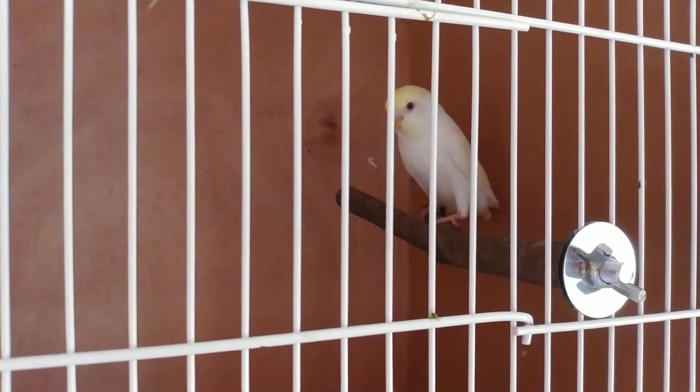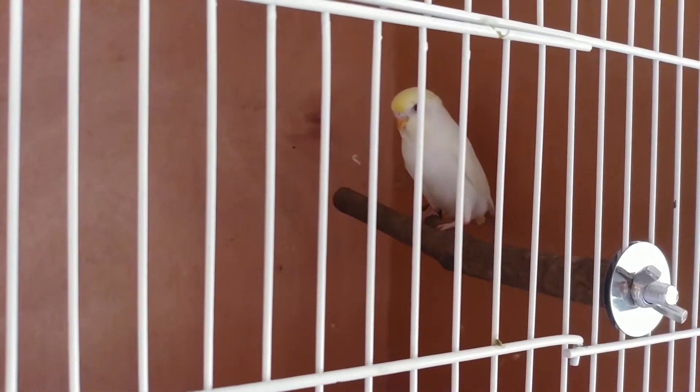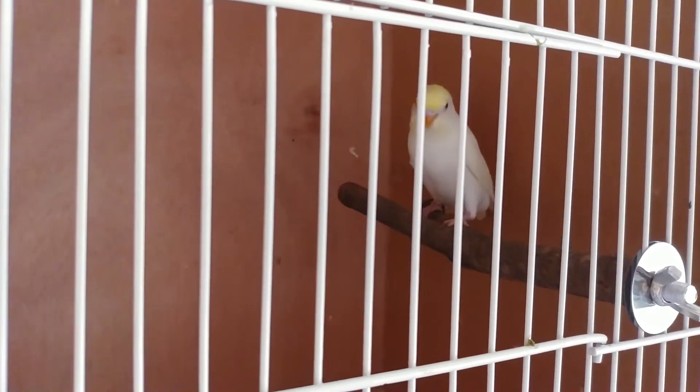I don't know if you guys remember Trico, the chick that got injured — his brother died but he managed to survive. Look at him now, he's doing brilliant! He's going to be one of my breeding birds in my new bird room. What a blessing.